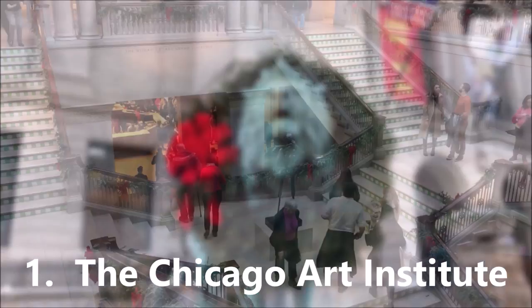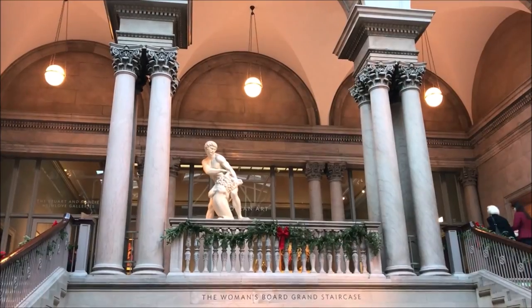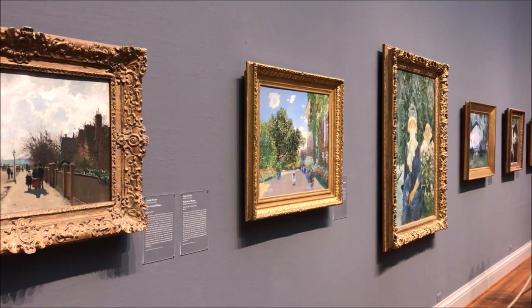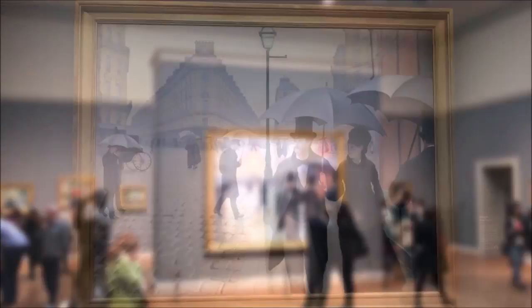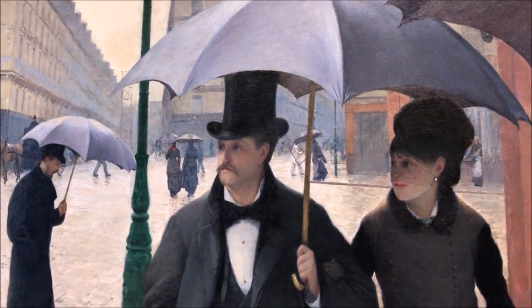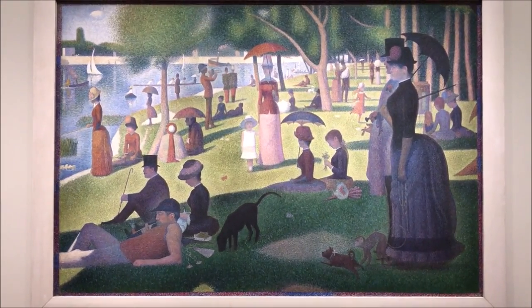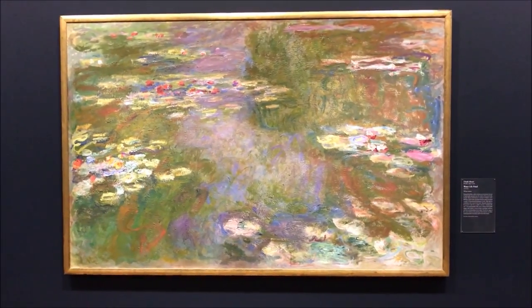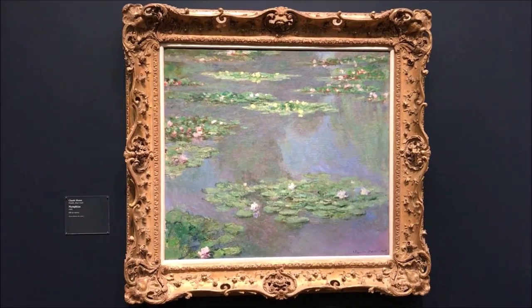Number one on our list is the Chicago Art Institute. Of course we had to start with the Art Institute because it is one of the most iconic museums in the world. It's really well known for its impressionist collection, and two of the most iconic paintings are Paris Street on a Rainy Day by Gustave Caillebotte and Sunday at La Grande Jatte by Georges Seurat.